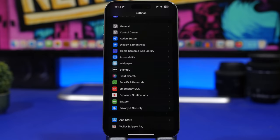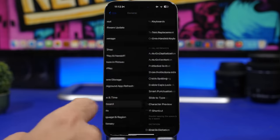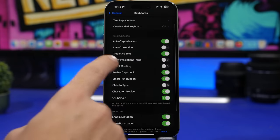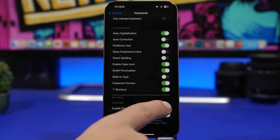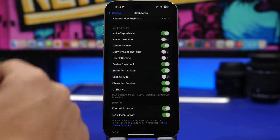One of the features of iOS 17 is inline prediction — it's cool but can sometimes be annoying. With iOS 17.2 you can completely disable it. Go to Settings, then General, then under Keyboard you will find 'Show Predictions Inline' and you can enable or disable it. If you don't see it, go to Dictation, disable it and enable it back again, and the option should appear.